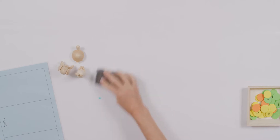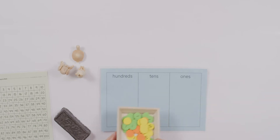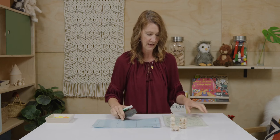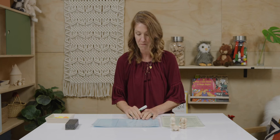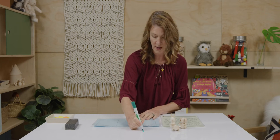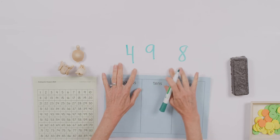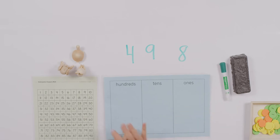Alrighty. Now I'd like you to get your place value chart. I hope that you have some place value discs. I'm also going to use the hundreds chart today, really more for just referring to than anything else. So we're going to be building some numbers together. I'll write our starting number up here, and then you go ahead and build it at home and I'll build it here. Let's begin today with four hundred ninety-eight.